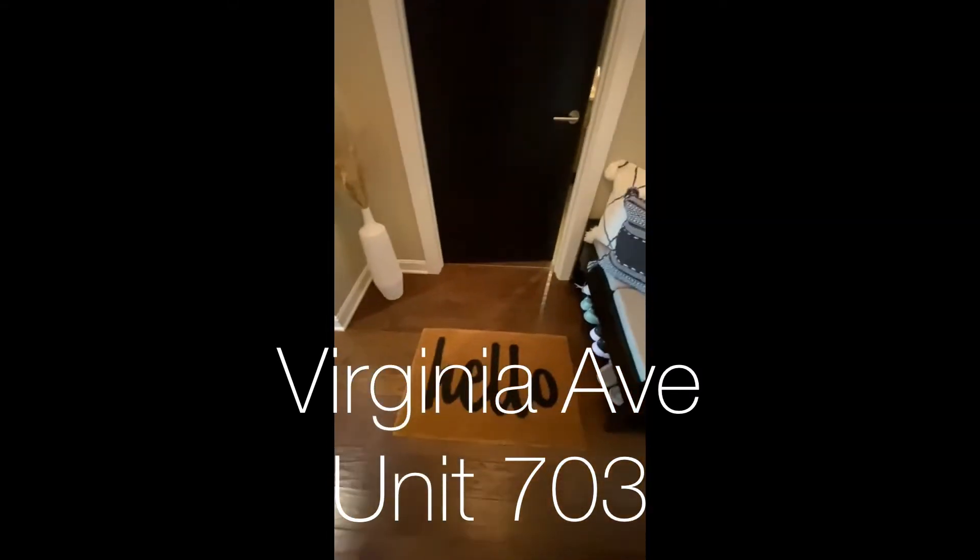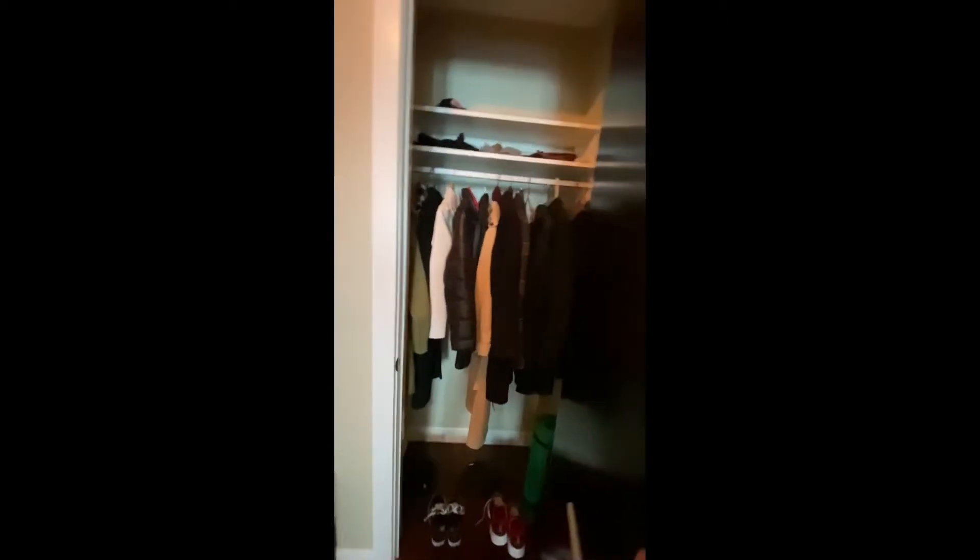All right, this one's unit 703, Virginia Avenue. Coat closet to the right. Little shoe area they have. It looks like just in case your guests quickly need — oh, it's a little pass-through.